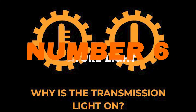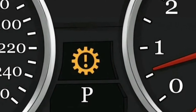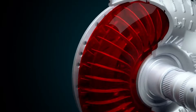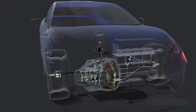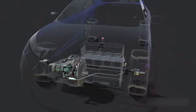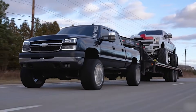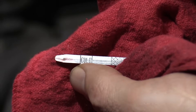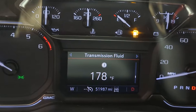Number six: transmission temperature light. When this light shows up, it's a warning that your transmission is running too hot. Inside, the parts depend on fluid to keep everything cool and moving smoothly. If that fluid isn't doing its job, heat builds up fast, and heat is the number one enemy of transmissions. This usually happens when you're towing something heavy, running low on transmission fluid, or if the system already has some wear inside.